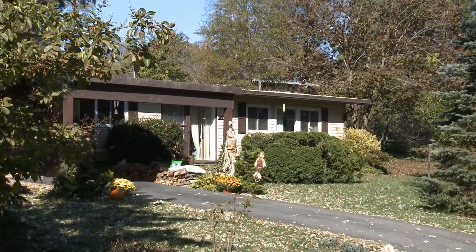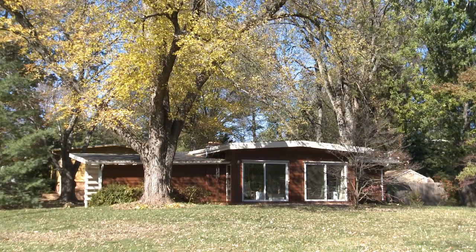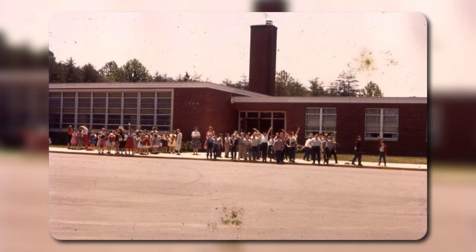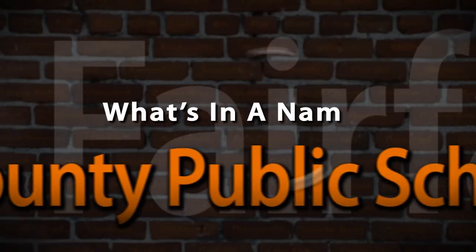The homes in the Pine Spring neighborhood are of a contemporary architectural style common in Southern California, but rare in Fairfax County. These homes have won several design awards and have been featured in numerous national publications. Pine Spring Elementary School opened in 1955.